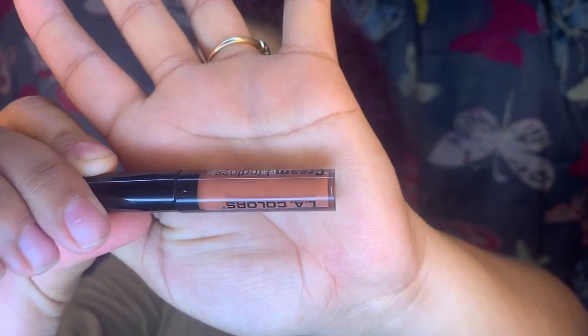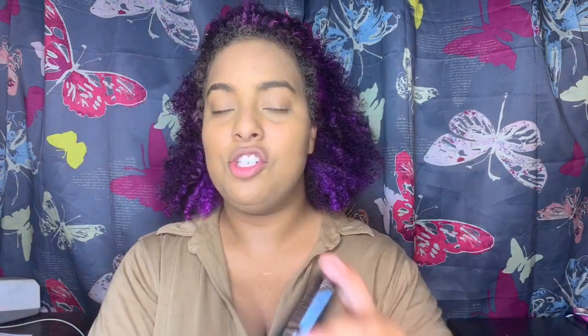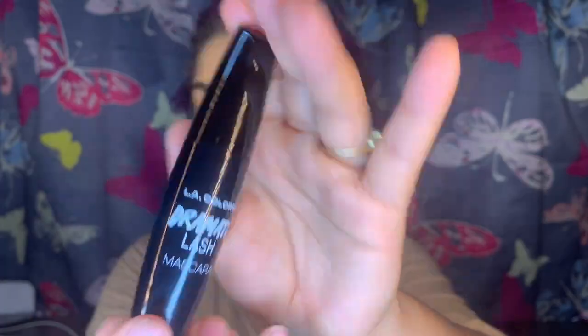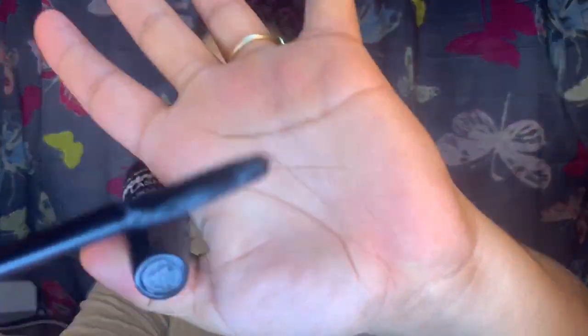Up next is the Creamy Lip Gloss — no name. It's kind of nude-ish, actually, so it's not a clear gloss. And then last but not least, their Dramatai Lash Mascara. Look at that glob! That is mascara, and that's the kind of bristles it has. So let's get started.